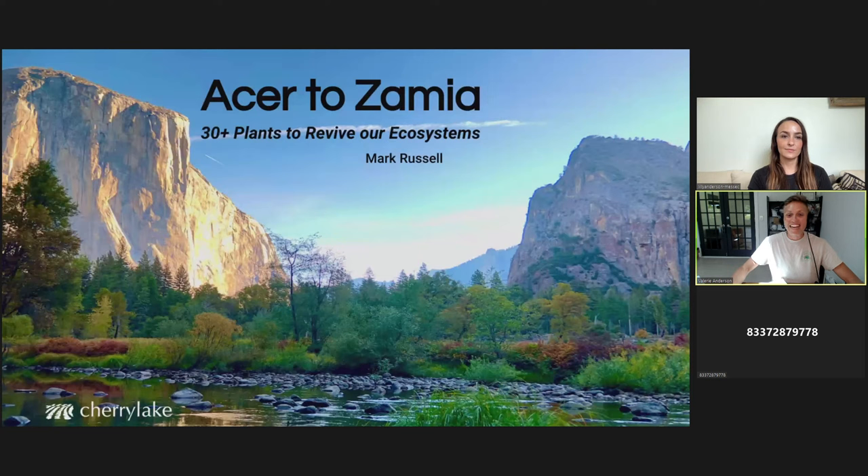Hello everyone and welcome to another Florida Native Plant Society Lunch and Learn. We are really excited to have you on. This is a public Lunch and Learn, so if you're watching this and you are not a member of the Florida Native Plant Society, please consider joining us to support our education and conservation work, including this Lunch and Learn and our work on Toreia.